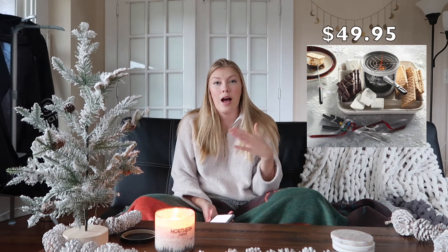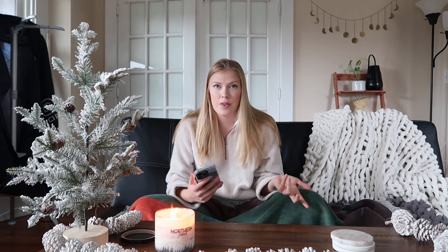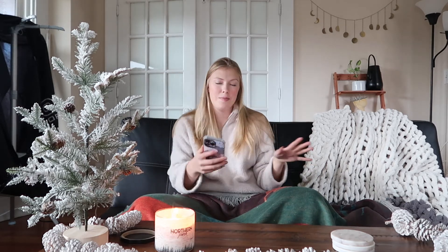Next I have a s'mores kit. You can get one from Etsy; the one I got is from Williams-Sonoma. I think this is such a unique and super cute idea for a date night. It's basically a kit to make s'mores indoors — it comes with a little fire pit, a tray for your s'mores fixings, and skewers. Another idea that goes hand in hand with that is a s'mores gift basket with all the fixings — chocolate, marshmallows, and graham crackers. You could even get gourmet marshmallows or really good chocolate to make it more special.